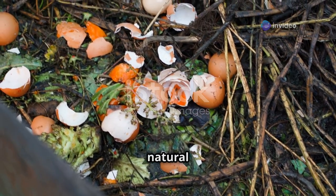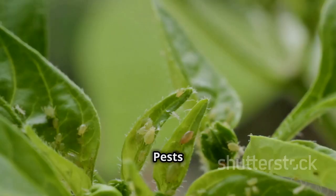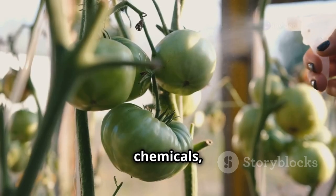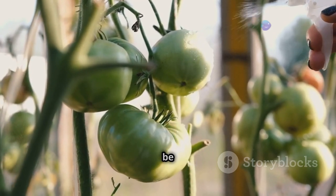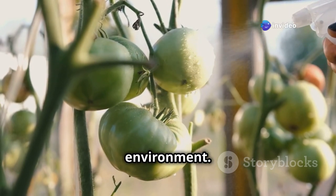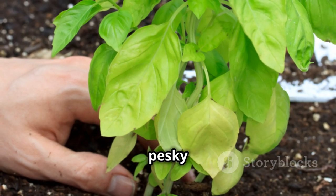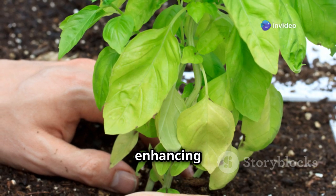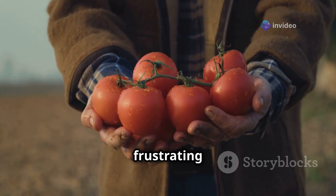Pests like aphids, whiteflies, and spider mites can cause significant damage if left unchecked. Instead of harsh chemicals, opt for natural pest control: neem oil, insecticidal soap, and other organic solutions are effective without harming beneficial insects. Companion planting with pest-repelling herbs like basil and marigolds can also keep bugs at bay while attracting pollinators and enhancing overall garden health.